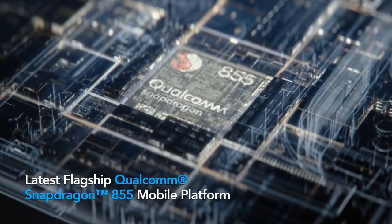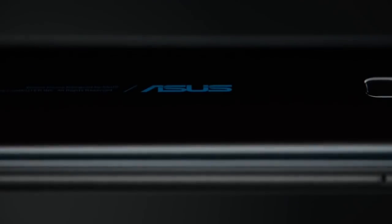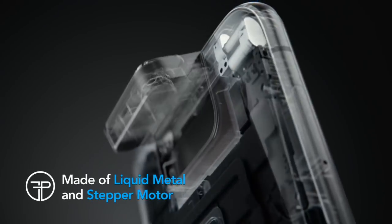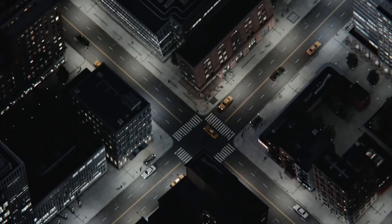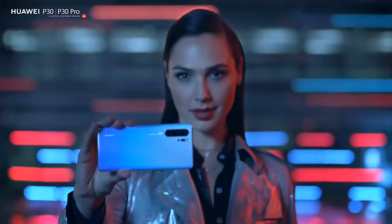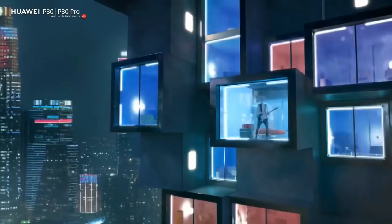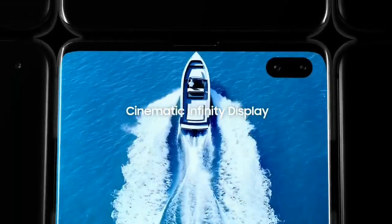Hey guys, how are y'all? Picking the perfect smartphone in 2019 is tricky. We all want a great camera capable of perfectly capturing our holiday adventures, and a long-lasting battery is also essential. But what about performance? No matter how good a camera or battery your phone has, it's rendered entirely useless if its performance isn't up to scratch. A slow phone causes a premature upgrade, but I've done all the hard work so you can avoid disappointing purchases. In this video, I will present the top 5 fastest, most powerful smartphones to buy in 2019.